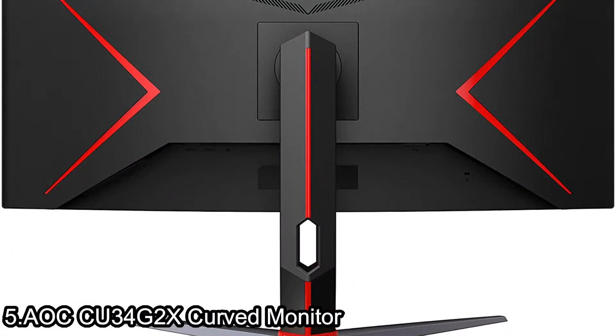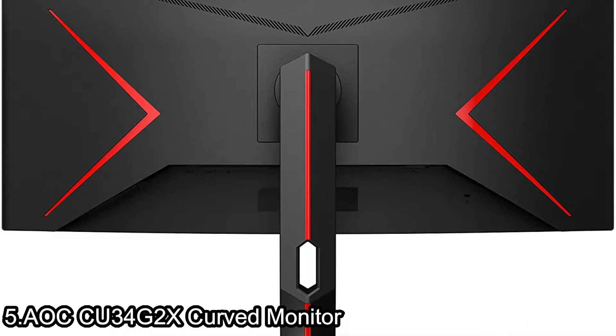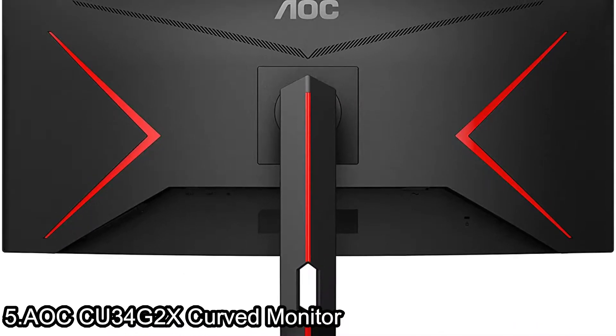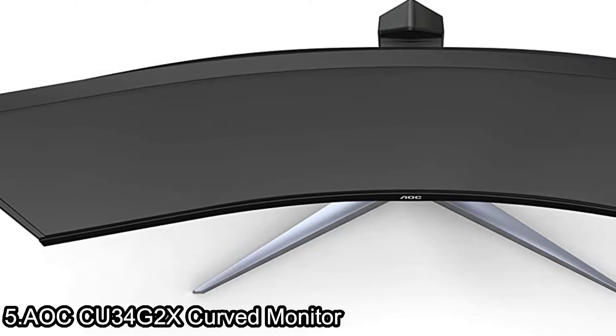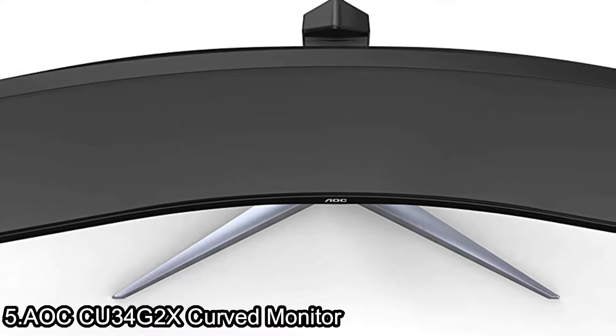It has a height-adjustable stand, AOC Low Blue Mode, and flicker-free technology for well-being and comfort during extended gaming sessions. The monitor is also VESA compatible, allowing you to quickly change to another type of mounting solution.